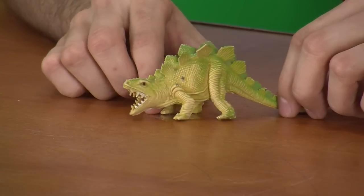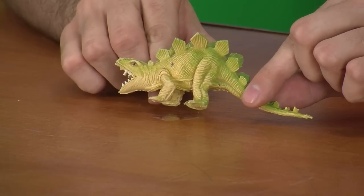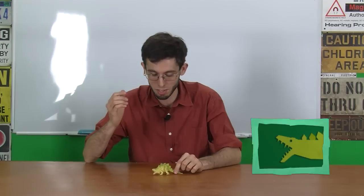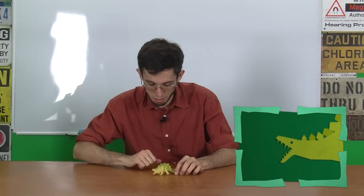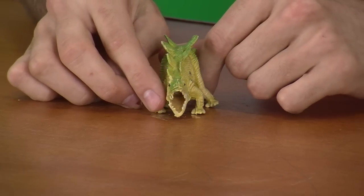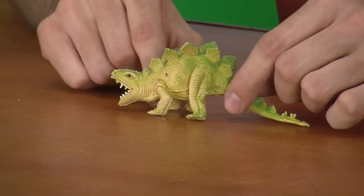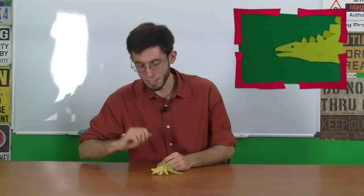The eyebrow ridges are clearly raised above the level of the head. It did have eyebrow ridges, but they were straight out — they weren't raised above the cranium. The nostrils are facing forward, and they really should be facing outward to accommodate the beak. Which is another thing — it had a beak.